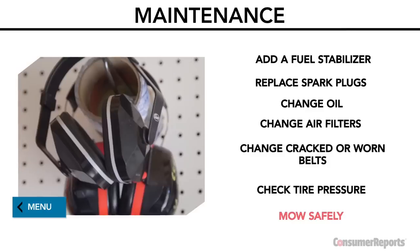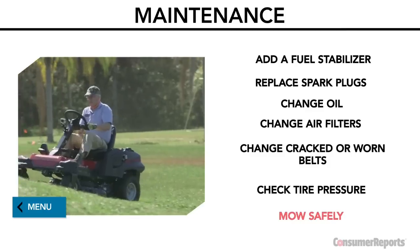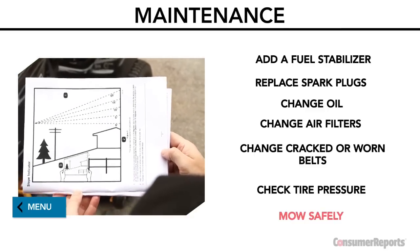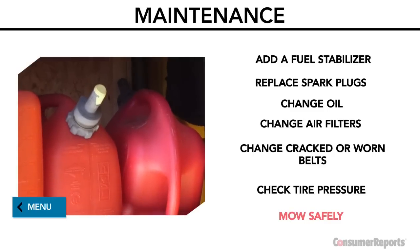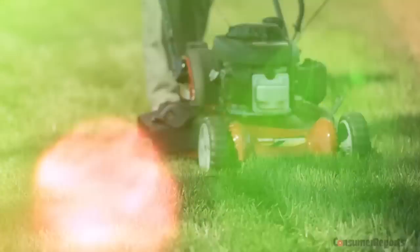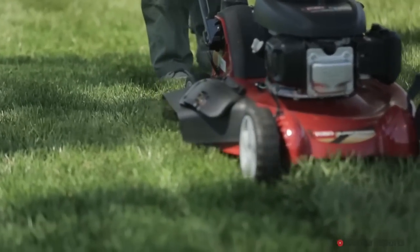Finally, mow safely. Wear hearing protection, keep children and pets away from running mowers, and be careful mowing on hills. Most manufacturers include a diagram in the owner's manual to figure out whether the slopes in your yard are too steep. Keep gasoline in an approved container away from ignition sources. For all of Consumer Reports' latest ratings and reviews on lawn mowers, be sure to check out consumerreports.org.